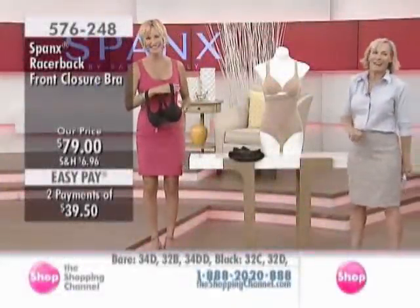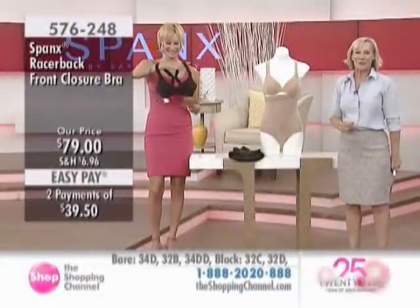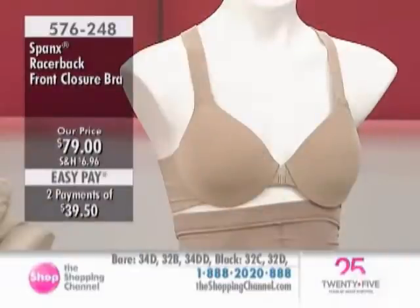So we have Spanx here today. This is $576-248, $79. So this is like the bra cha-cha — one of those bras that when you get it on and you compare it to the bras you have right now, this will be the go-to bra for many reasons. Now, we have the nude or the black.